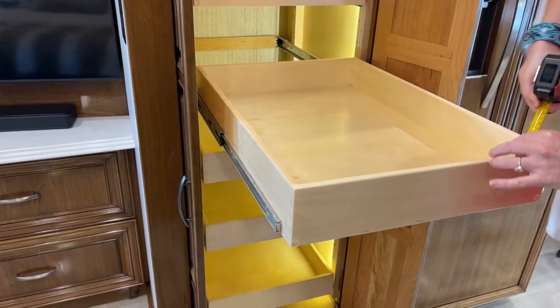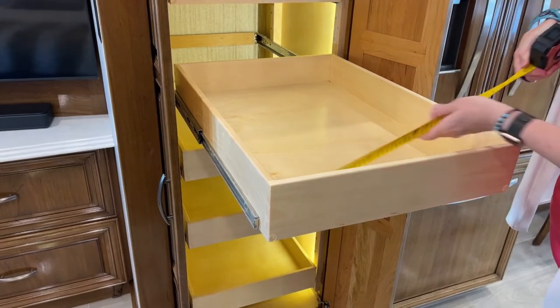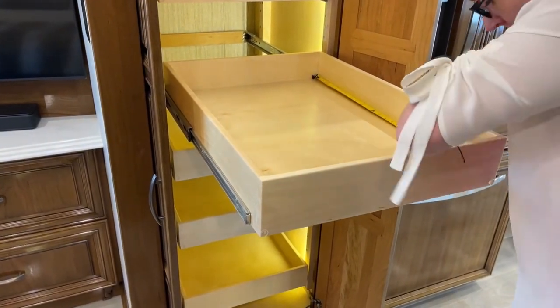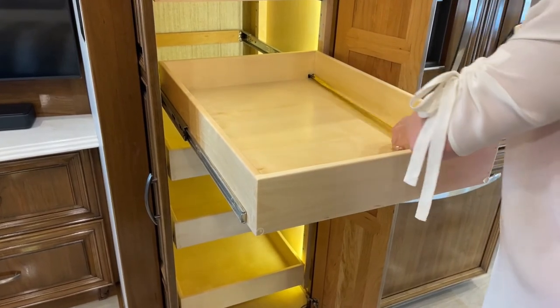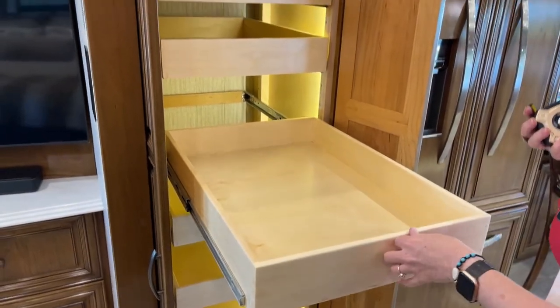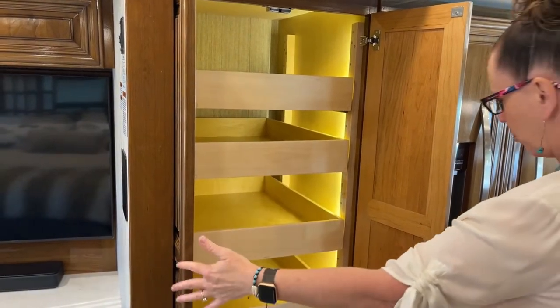For those looking for measurements before buying: it's about 17.5 inches in interior depth and about 26 inches deep in the wider section — so a width of 17 and depth of 26. Six really nice full-extension drawers.